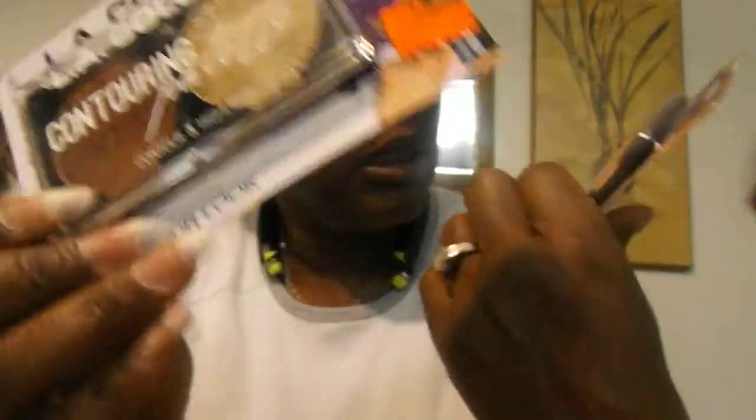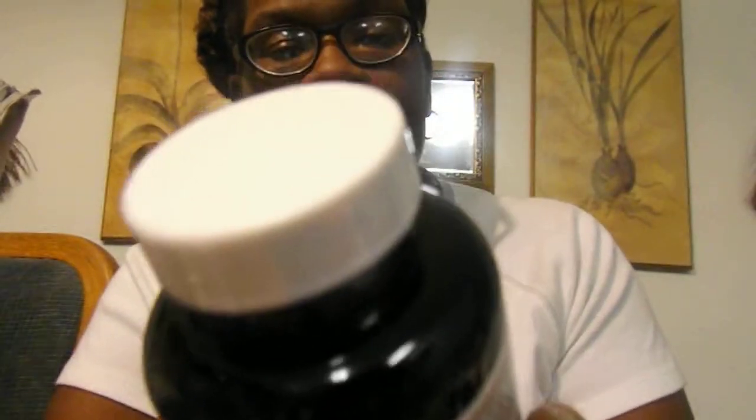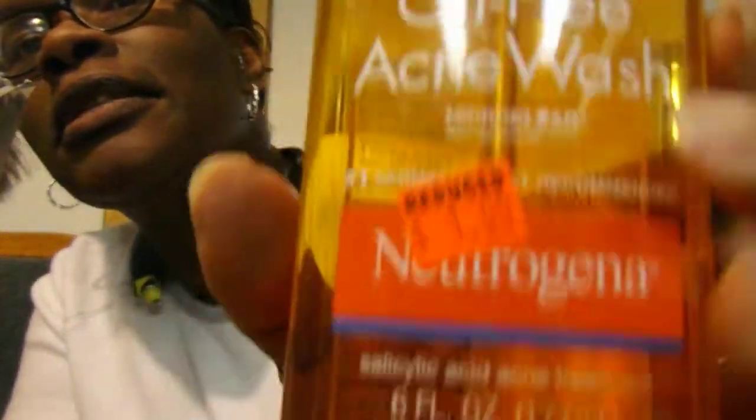I'm gonna start right here — LA contour palette. Let me hold it up so you can see. There's the price tag: one dollar, and everything was on clearance. I got two of these. I also got calcium magnesium and zinc for one dollar, and two flaxseed oils for one dollar. This oil-free acne wash — and yes, this is the Neutrogena brand — one dollar!